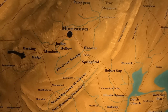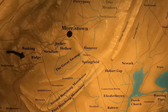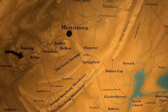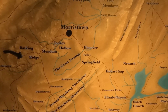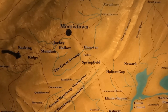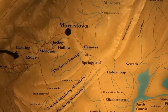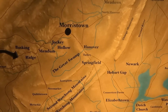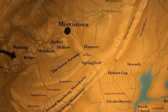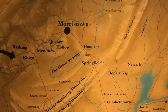Why did Washington choose Morristown? The reason he chose this place as an encampment for 1777 and again for the winter of 1779 to 1780 was because of its strategic location. It was two days' march from New York City, and it was protected by the Orange Mountains and the Watchung Mountains. There was really only one way for the British to come into town, and he had set up signals on some of the mountaintops so that he would know in advance if the British were coming.